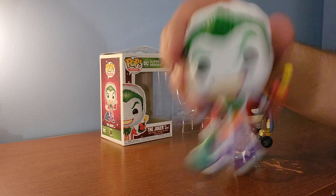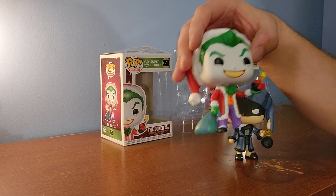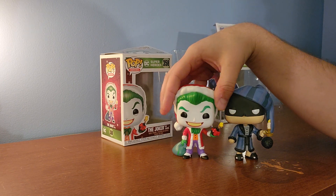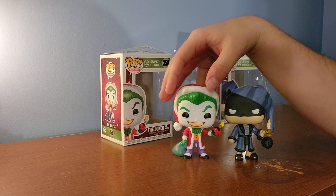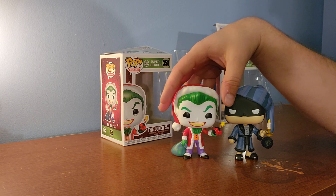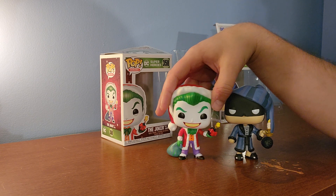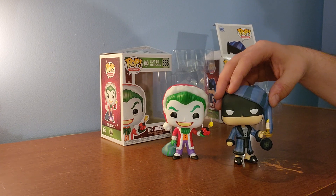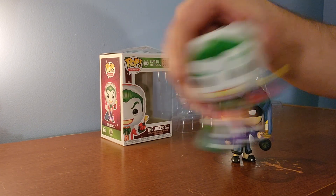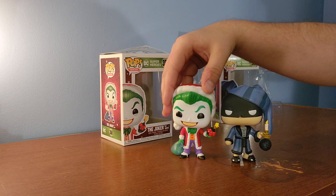I do know that they put things inside some of these Funko Pop heads. I hate that because I will never cut this open. Maybe it's a way to get people to buy two. I personally have no intention of ever cutting this Joker head open, but you can even hear it rattling — there might be something in there. I have no idea what it is.